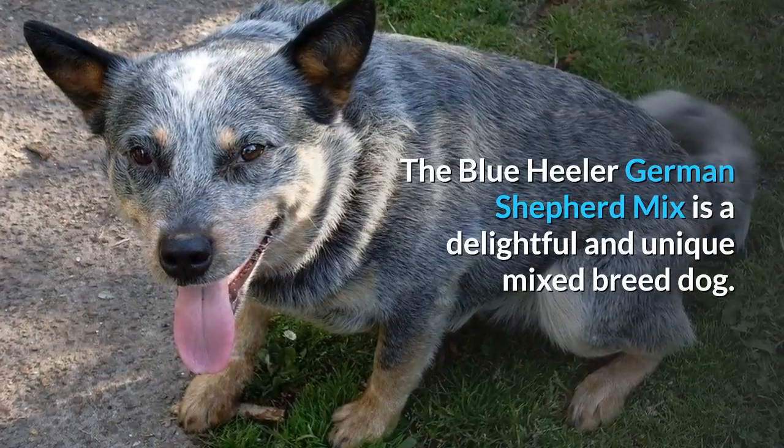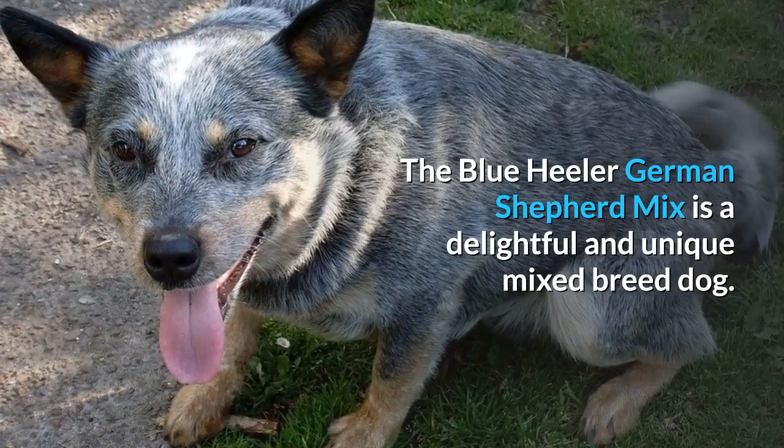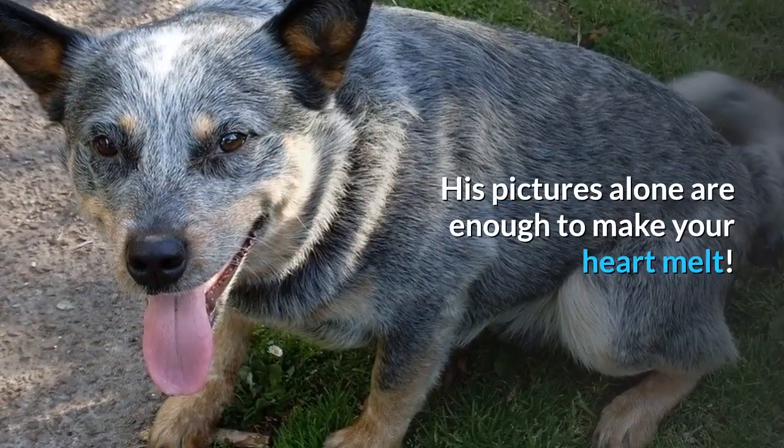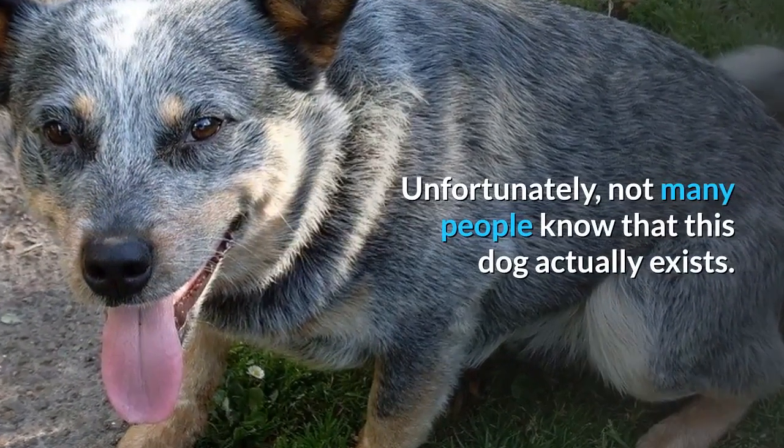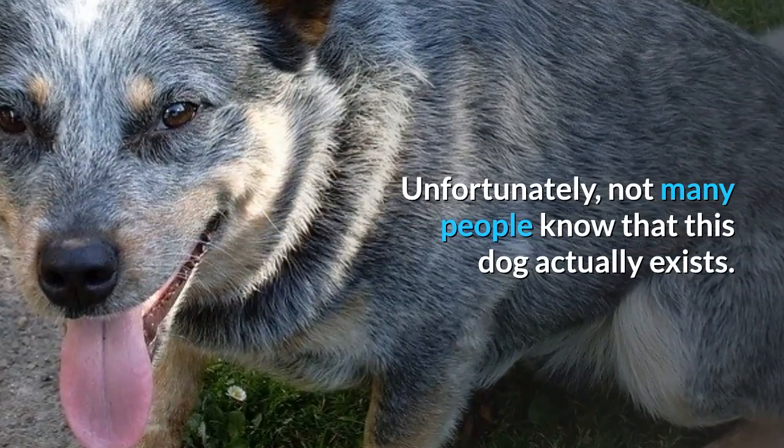The Blue Heeler-German Shepherd Mix is a delightful and unique mixed breed dog. His pictures alone are enough to make your heart melt. Unfortunately, not many people know that this dog actually exists.